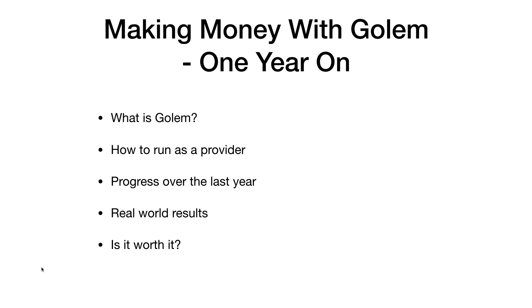So this is going to be my final update — one year on. I'm going to briefly cover what Golem is if you don't know, how to run as a provider, the progress of the software and project over the last year, my real world results in terms of GNT earned and dollar values, and then whether it's worth setting up and running.